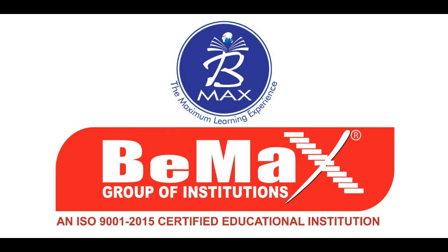Today we have discussed two criteria for IELTS speaking. For more details, you can log in to our website, vmaxacademy.com. Stay tuned with us. Thank you.